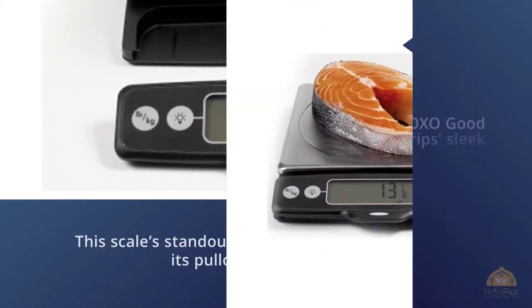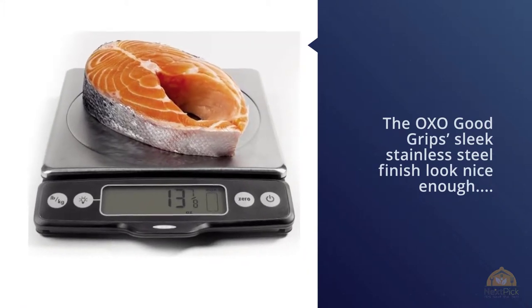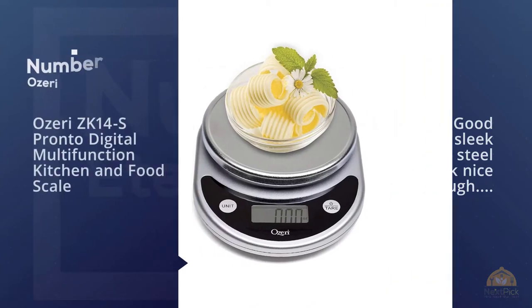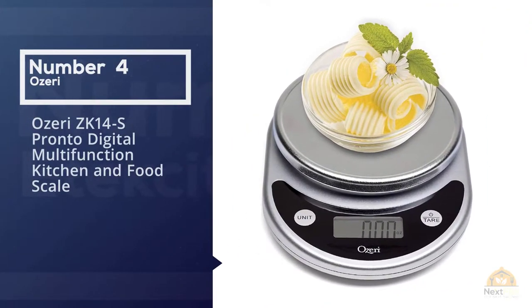The scale also has a large, roughly 64-square-inch weighing platform, so it fits just about any ingredient. The OXO Good Grips' sleek stainless steel finish looks nice enough that you can leave the scale out on the counter. Number four: Ozeri ZK14S Pronto digital multifunctional kitchen and food scale.